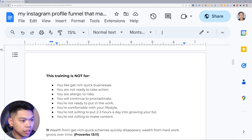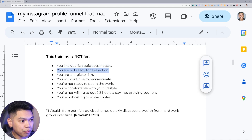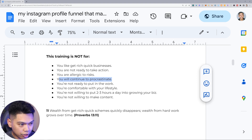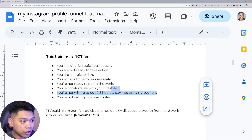This training is NOT for people that want to get rich quick — I don't think getting rich quick is real or at least legit. It's not for you if you're not ready to take action, you're allergic to risk, you'll continue to procrastinate, you're not ready to put in the work, you're comfortable with your lifestyle, not willing to put two or three hours a day into growing your biz, or not willing to make content. These are all prerequisites to make this business model happen.